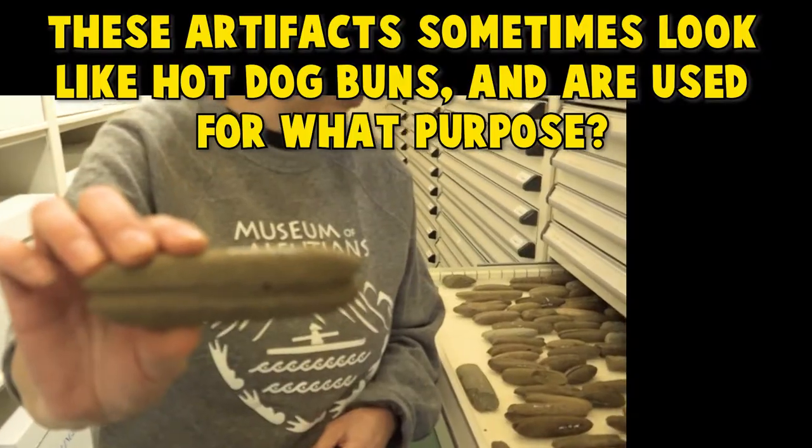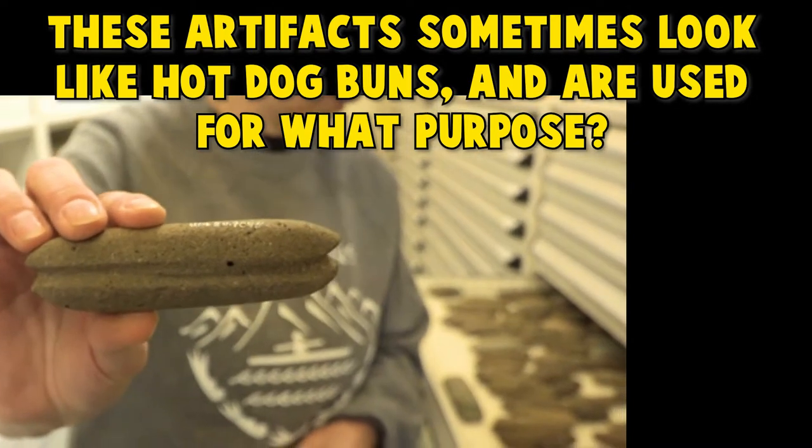We are here in the collections room. Are you guys ready for the next question? These artifacts sometimes look like hot dog buns and are used for what purpose?